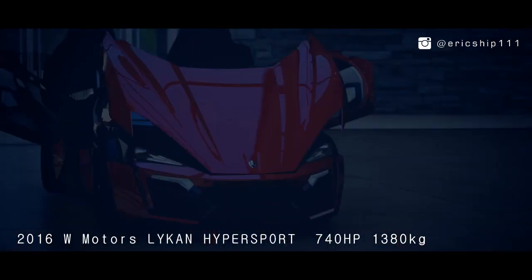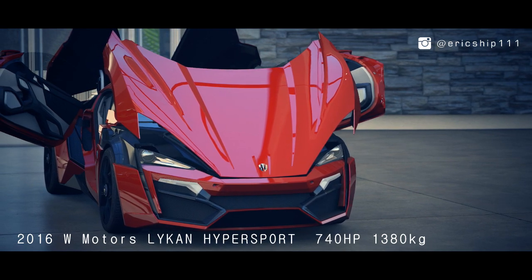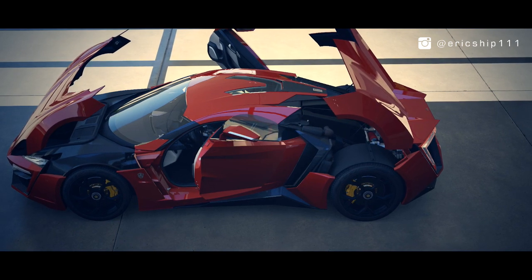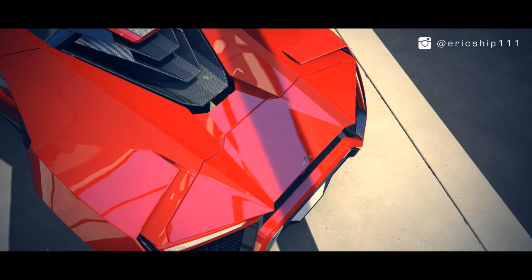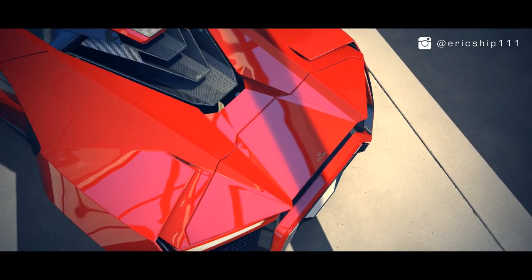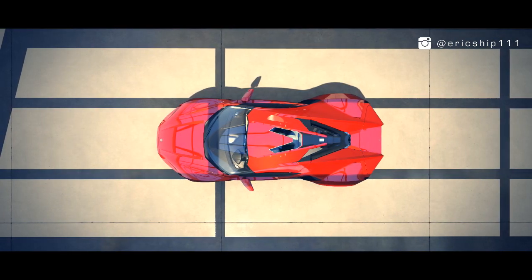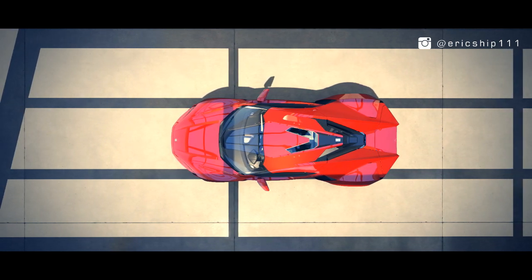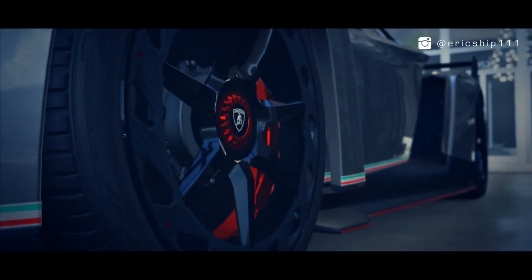The power plant of the Lycan produces highly respectable numbers, with a 3.7-litre twin-turbo flat-six pumping 740 brake horsepower and 707 pounds-foot of torque. This can rocket from 0 to 60 in just 2.8 seconds and go on to a top speed of 239 miles per hour. For the first ever Middle Eastern-built supercar, the Lycan Hypersport is truly a piece of superb engineering.